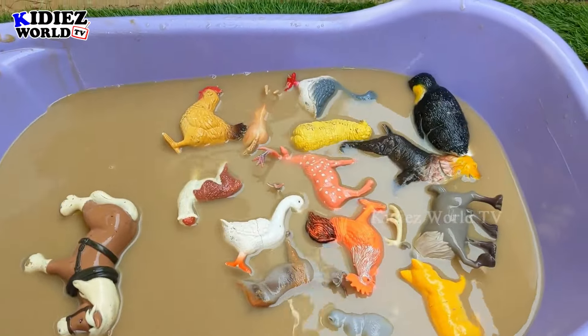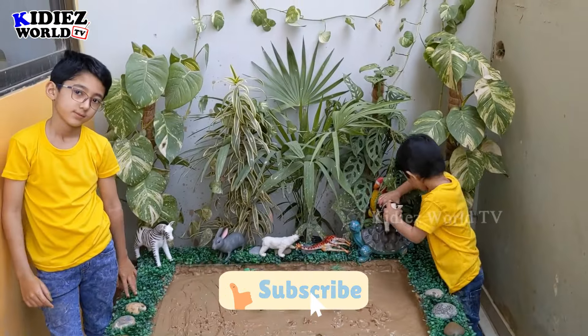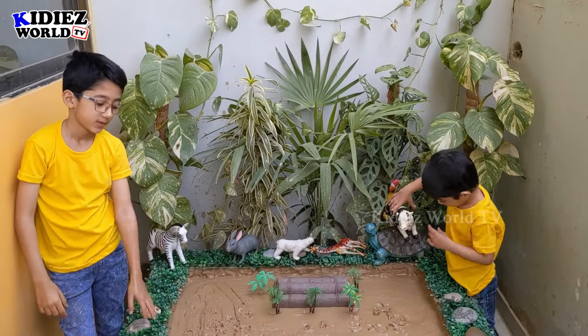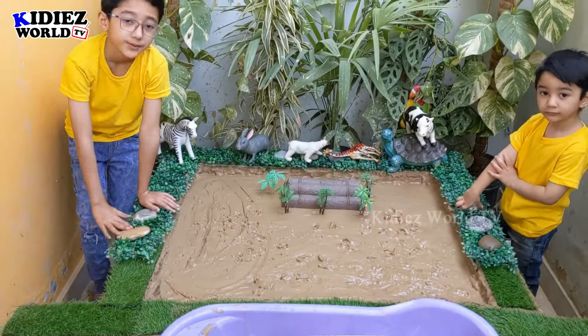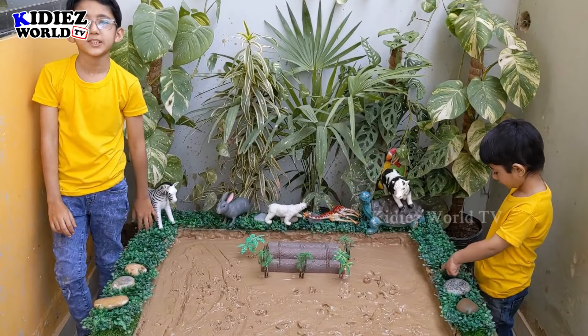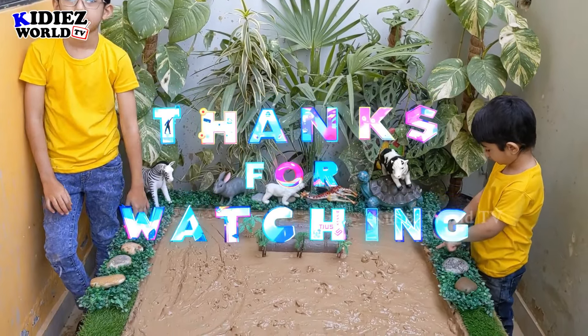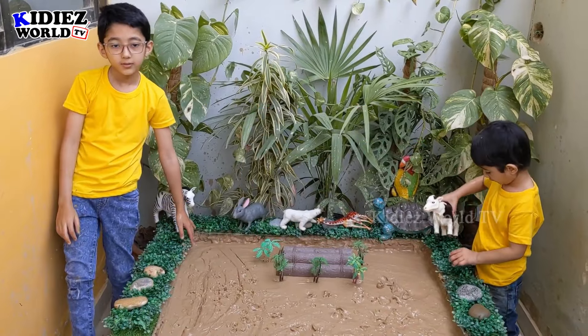Rayyan just cleaned this cute cow, so we have cleaned all the animals and our mud ground is empty. Here are the cute animals and here are these two cute kids who did such a good job. We have finished our video — so what you need to do is like the video and also hit the bell icon so you will get the notification of upcoming videos. Have a great day, friends — take care!